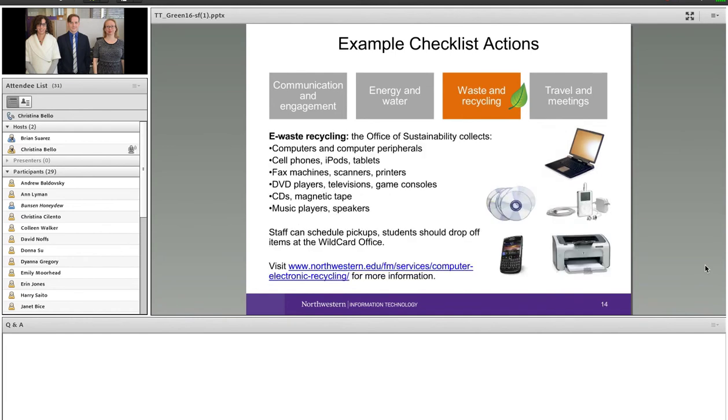In terms of e-waste, the Office of Sustainability manages e-waste recycling for the university. That includes computers, cables, CDs, DVDs, iPods, and old cell phones. It is required by law that many of these things be properly recycled and disposed of because they contain hazardous compounds. Students can drop items off at the wildcard office; staff can contact the Office of Sustainability to schedule a pickup.